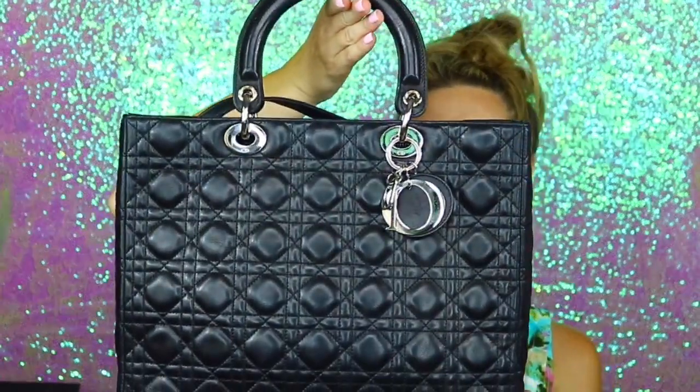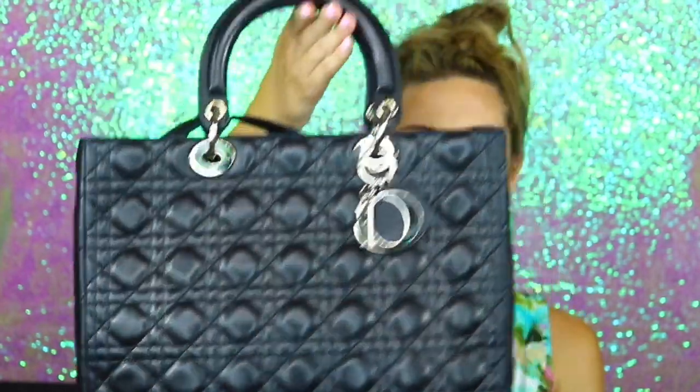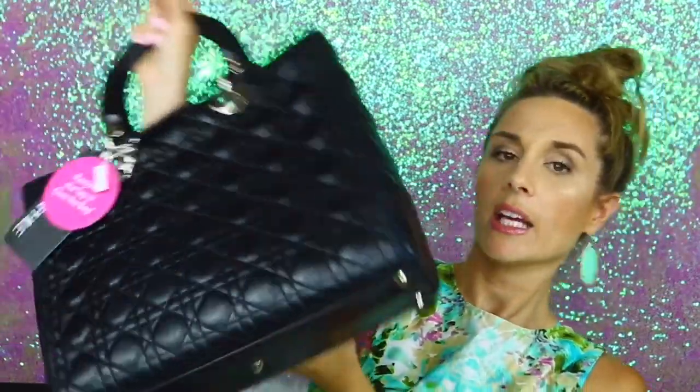Here is the bag — I'll do an up-close look. It is the Christian Dior lambskin cannage large Lady Dior, and it comes with the tags attached. I'll leave the tags on for a couple of days until I make sure this is what I want. It does have the silver Dior hardware. One thing I noticed is there are some scuff marks and a little bit of wear and tear on the edge and on the bottom, but you're not really going to notice that. The most noticeable wear and tear is honestly on the plating.